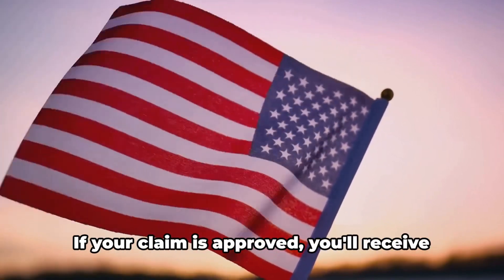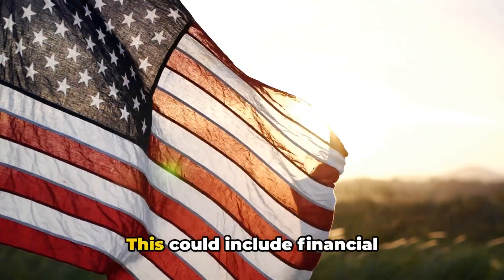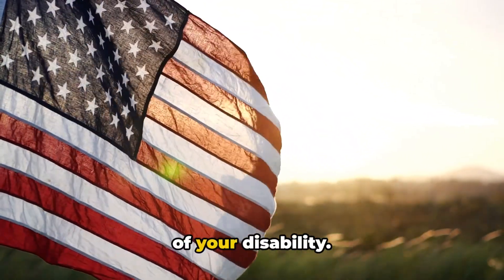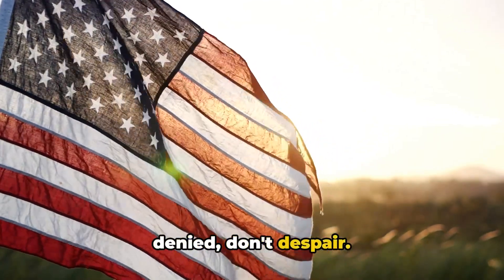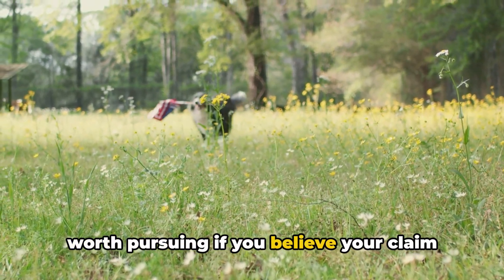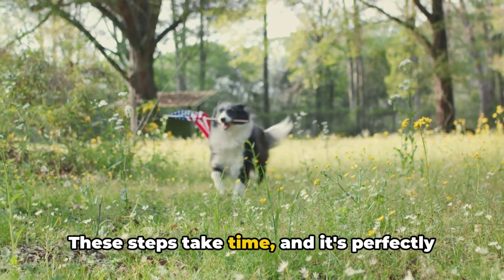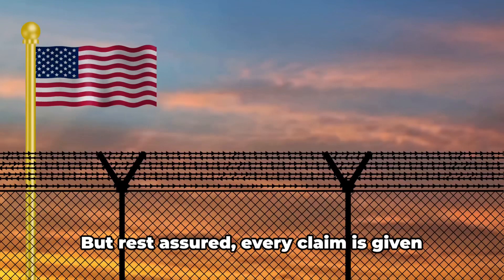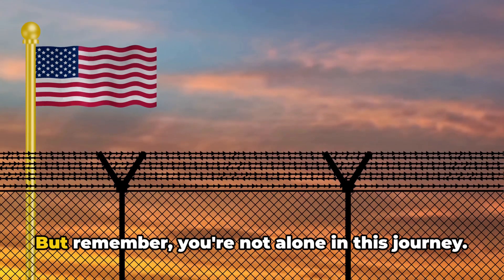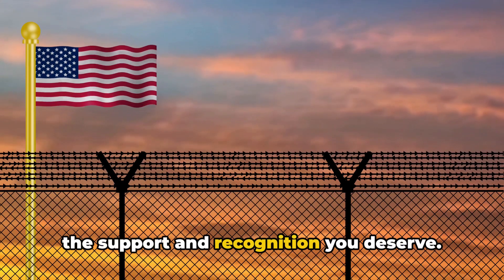Let's talk about possible outcomes. If your claim is approved, you'll receive a notification detailing the benefits you're entitled to — this could include financial compensation, access to medical care, and other benefits depending on the severity of your disability. If your claim is denied, don't despair. You have the right to appeal the decision, and it's worth pursuing if you believe your claim is valid. Throughout this process, patience is your best friend. These steps take time, but every claim is given the attention it deserves. You're not alone in this journey — every step forward is a step closer to the support and recognition you deserve.